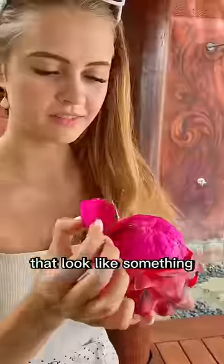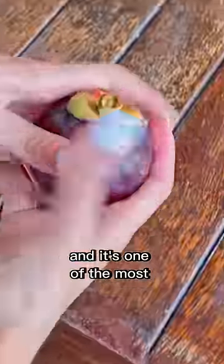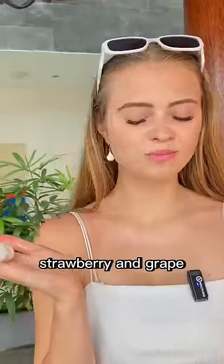These are the three fruits in Southeast Asia that look like something from another planet. The first one is called Mangustin and it's one of the most expensive fruits in the world. Inside you'll find just a few juicy pieces, but they taste amazing — kind of like a mix of strawberry and grape.